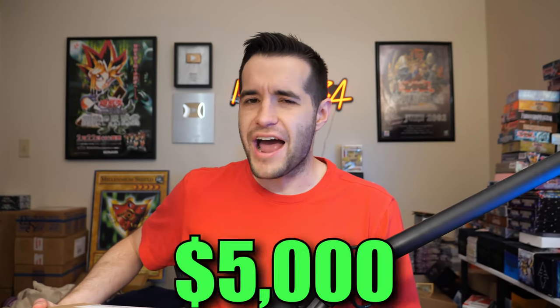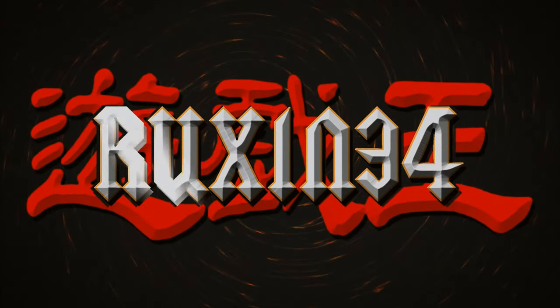In today's video, we're opening up a $5,000 Yu-Gi-Oh! collection. What's up guys, we're back with another epic video.